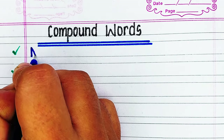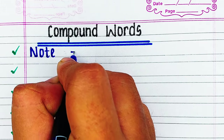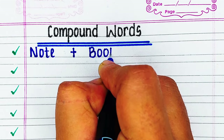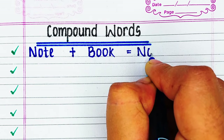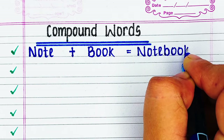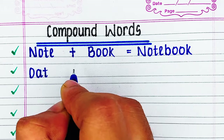Hello viewers, welcome to our channel Try to Learn. In this video we will learn some important compound words in English. If you find this video helpful please hit the like button, and for more such videos consider subscribing to our channel Try to Learn. First word is note plus book: notebook.